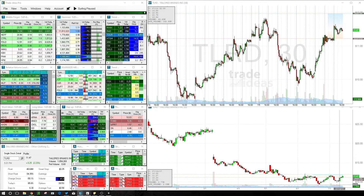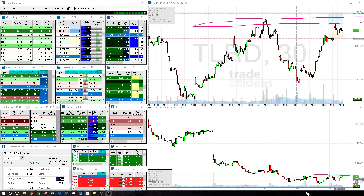TLRD — just straight resistance. If we go back out on the 30-minute chart, we can see the resistance area here. And if we go on the daily, we can see it goes back months. Just trying to look for a little break off resistance there.